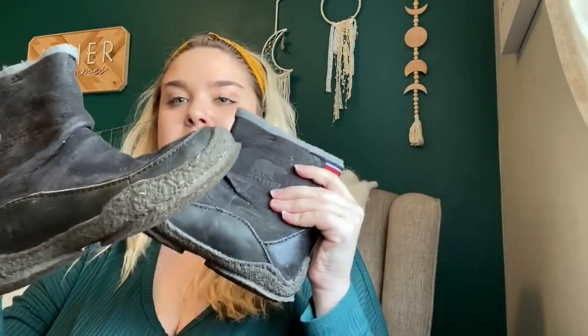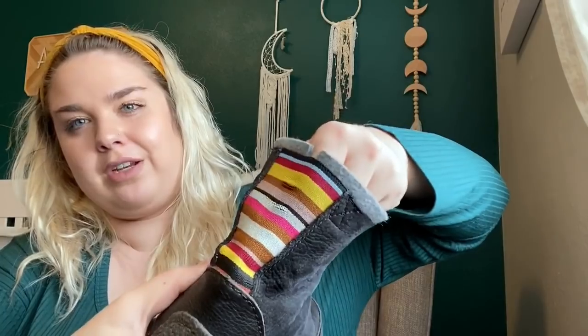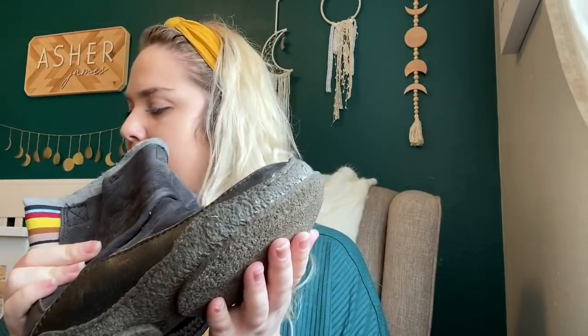One more pair of shoes — these definitely need to be cleaned up. They are Sorel boots. I am never going to pass up Sorels. I should be able to get $30 to $40 for these, and they are a US size 7 women's. I like the back — a little rainbow pattern. There is a little bit of wear on the elastic because it's stretchy, but I think they'll sell.